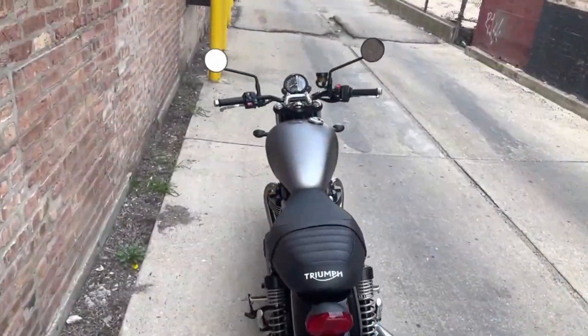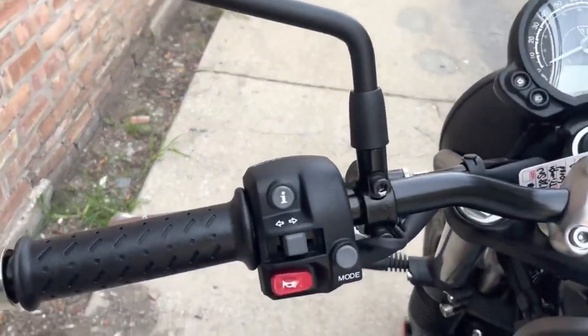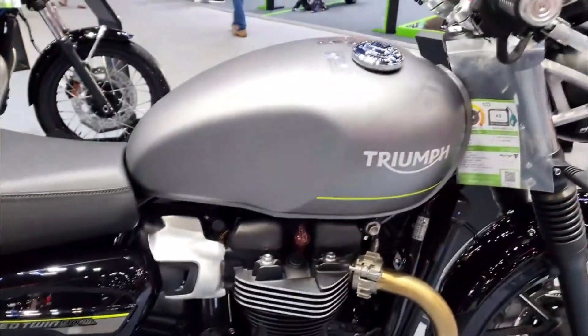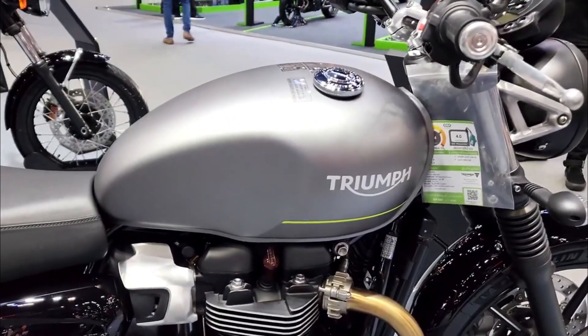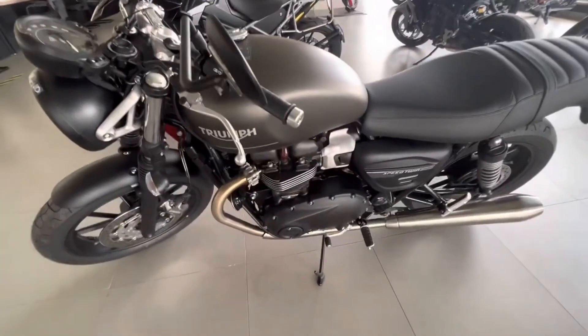Number three: a new LED rear light. The Speed Twin 900 has a new LED rear light with a distinctive light pattern that enhances its visibility and style. The front light remains a halogen bulb with a daytime running light feature.